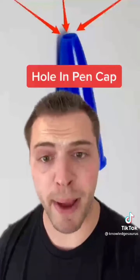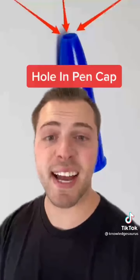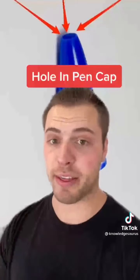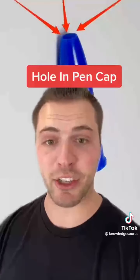Number 4 is the hole in the top of a pen cap. The hole is specifically designed so that if a child swallows it, air can still travel through and they won't choke to death — because we know a lot of people like to chew on these.